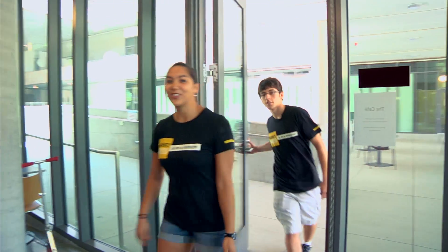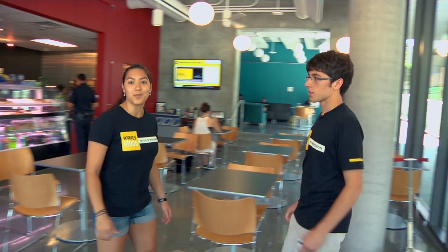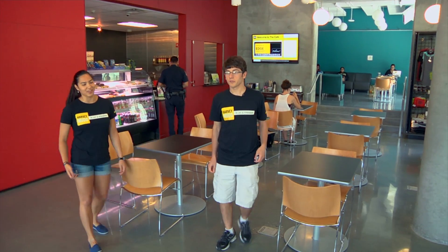Welcome to Harvey Mudd College. My name is Joe and I'm an undeclared sophomore. My name is Risa and I'm a senior engineering major, and we're going to show you a tour of the R. Michael Shanahan Center for Teaching and Learning. This is our new cafe and it's a great place to get breakfast or coffee right before class.